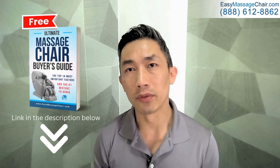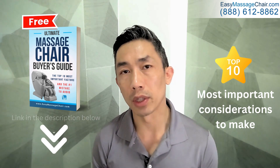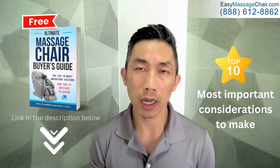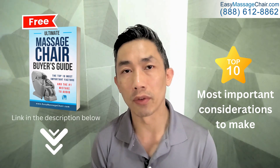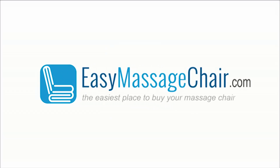We include for you the top 10 most important considerations to make, so that way you end up with a chair that you and your family will really enjoy for many years to come. Go ahead and click on that and download your free massage chair buyer's guide today. We'll see you then. Thank you.